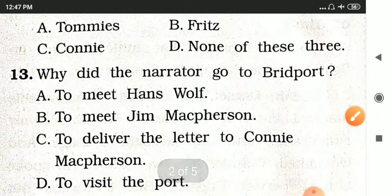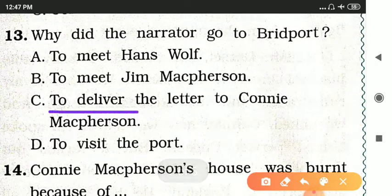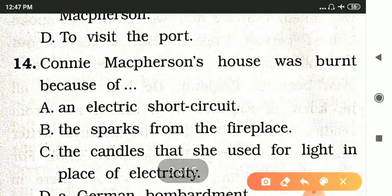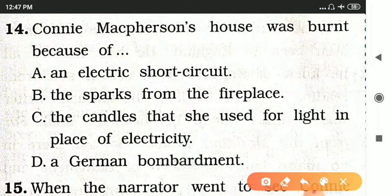Why did the narrator go to Bradboard? Options are to meet Hans Wolf, to meet Jim McPherson, to deliver the letter to Connie McPherson, or to visit the port. The answer is option C — to deliver the letter to Connie McPherson.